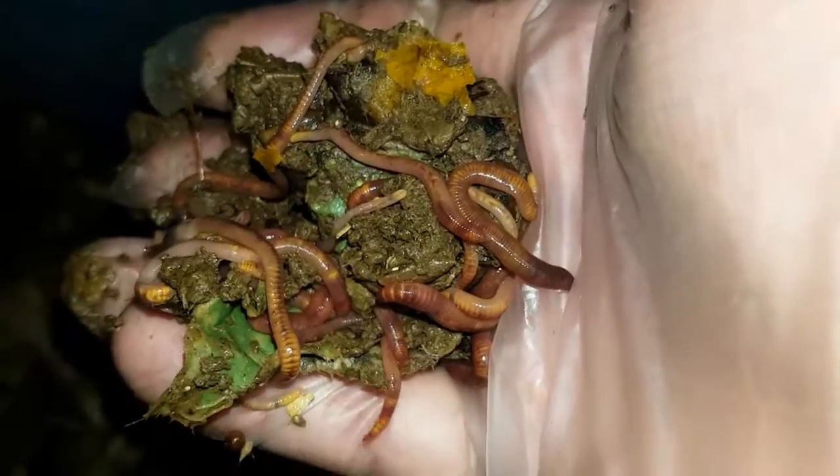Now these worms are very stressed. About two weeks ago we had temperatures of over 30 degrees — this particular bedding got up to 35 degrees — and the worms all bailed. They had only just settled, and then they got drenched, so it's been a bit of a difficult week for the poor worms in this bin.